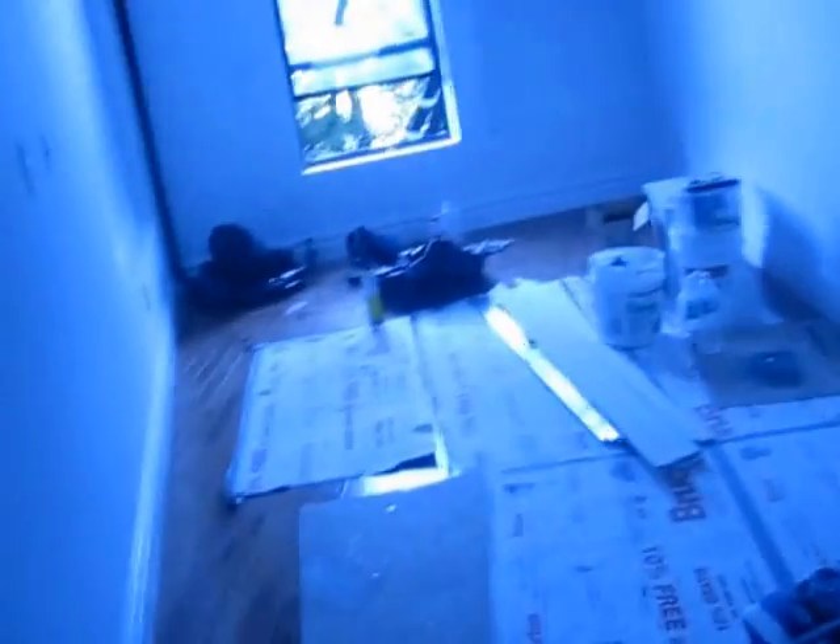This would be your living room. Closet here — or actually, washer and dryer is going. Your kitchen will be here. Bathroom will be here — can't see it because it's pitch black.